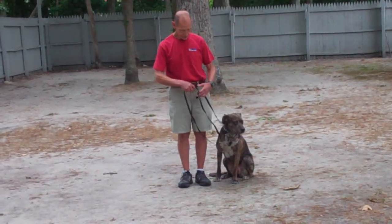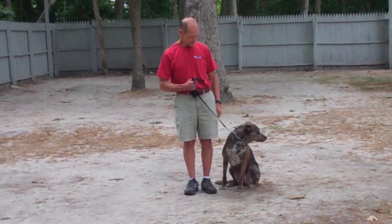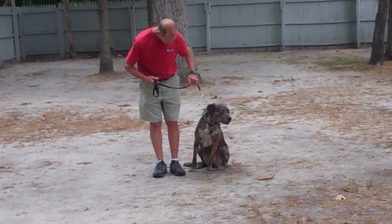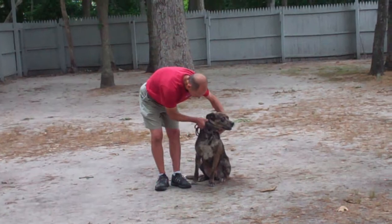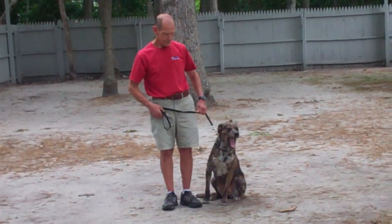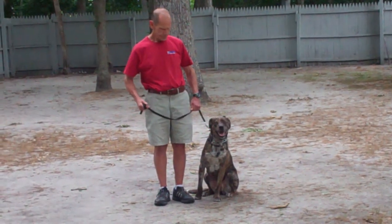Fred is using a regular six-foot web training leash and he keeps the bulk of that leash folded neatly in his right hand, leaving his left hand free to give the correction. The correction that we give is a tug and let go on the training collar, which is the second piece of equipment. Missy has been fitted with her own personal training collar and we will show you how to properly put that collar on and use it during your one-on-one lesson.